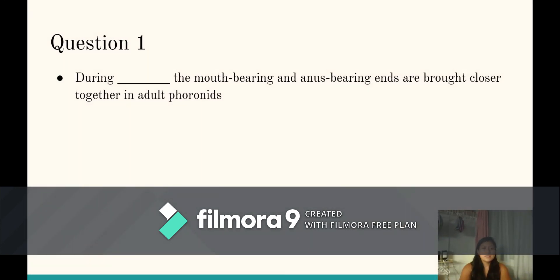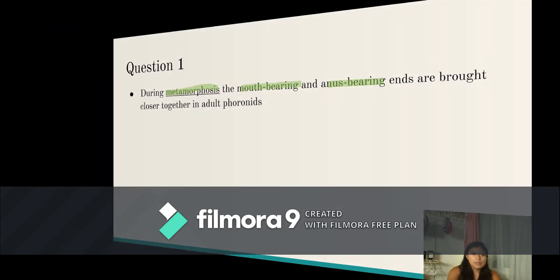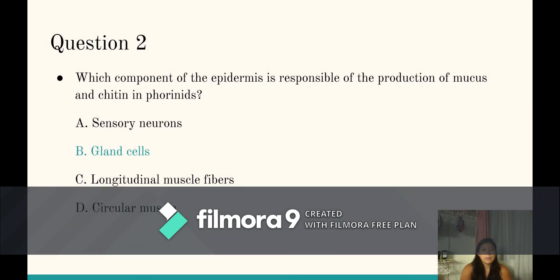Question number one: please pause the video, read the question, and the answer will be shown in a moment. The answer is: metamorphosis is the process where the mouth-bearing and anus-bearing ends are brought closer together in the adult. Question number two: same thing — pause the video and try to answer. The answer is: the component of the epidermis responsible for the production of mucus and chitin is the gland cell.